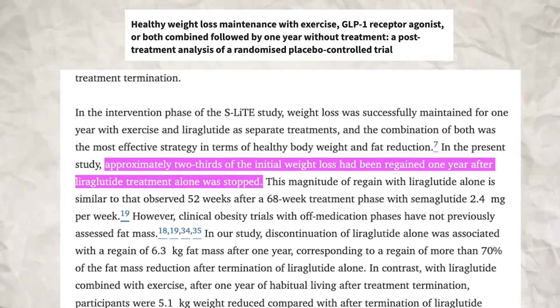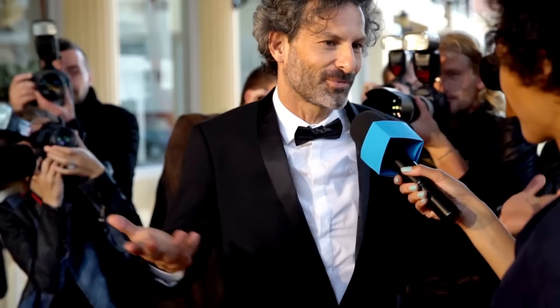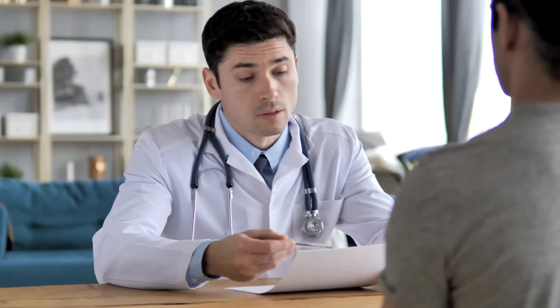And perhaps most importantly, when you stop taking the drug, the weight tends to return. Studies show patients regain about two-thirds of their lost weight within a year of stopping. This suggests these medications, like blood pressure or cholesterol drugs, may need to be taken long term. These drugs are not approved for cosmetic weight loss or short-term use. If you want to lose weight before a wedding, hit the gym and eat less carbs and more protein. Don't be swayed by celebrities irresponsibly promoting their own weight loss stories. You should not take medical advice from social media. If you're curious about this drug, go speak to your doctor and let a medical professional decide if it's right for you.